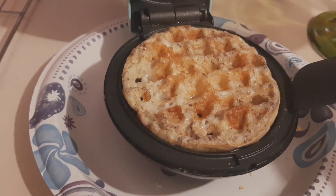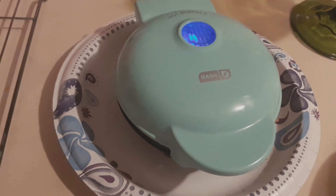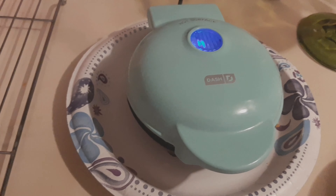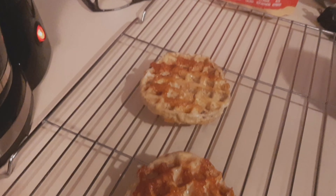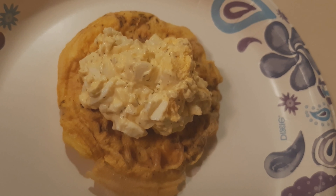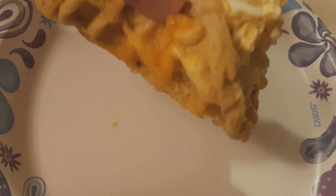For lunch I had egg salad chaffles — or chawafels if you follow Christy at OK Keto. I found this dash mini maker in my favorite color from Clarksville. I used a quarter cup of cheddar cheese and dill weed in the base of the chawafel, then two eggs, two tablespoons mayonnaise, salt and pepper in the egg mixture. That's three eggs total, a quarter cup of cheese, two tablespoons of mayonnaise. They were small but tasty — I will make this recipe again.